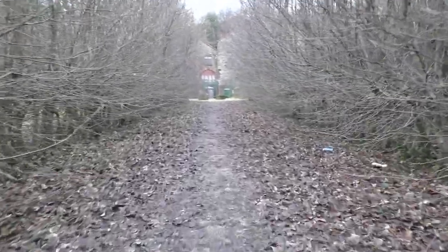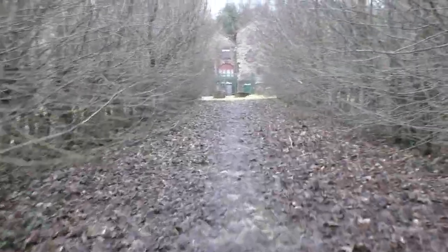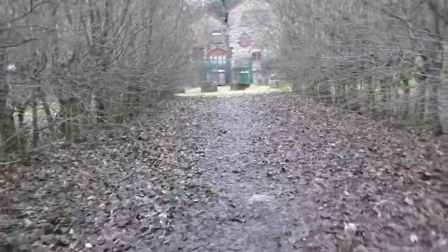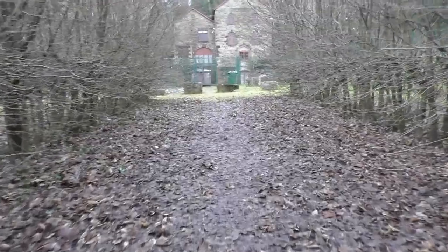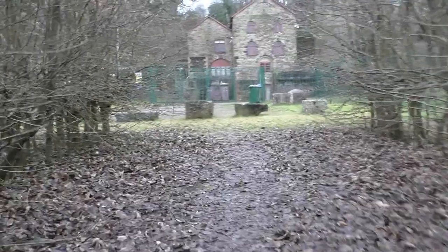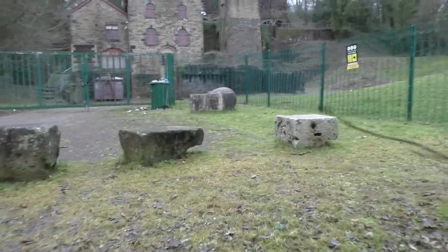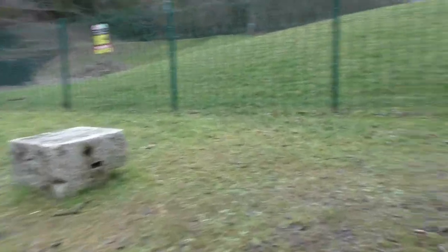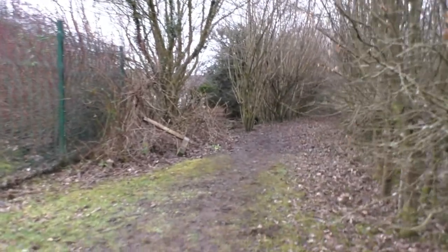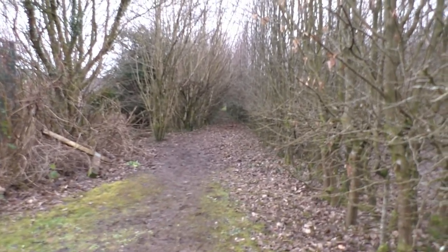Looking rather a bit overgrown. Down through the woods on the right there. It can't go down by there, I suppose — no. That's another side of the bank by there, another footpath. Looking a bit grubbier.